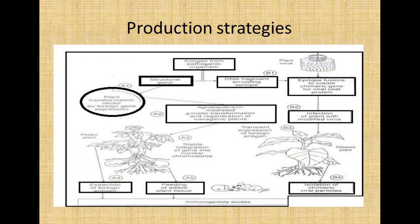This diagram depicts the production strategies. There are two notations: A1 and B1. In A1, agrobacterium-mediated genetic transformation is used. In B1, a virus approach is used. The epitope is fused to create a chimeric gene attached to a viral coat protein. It is then infected into a tobacco plant using a modified virus, and chimeric viral particles are isolated and studied in animals.